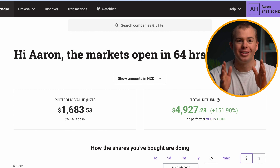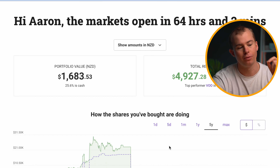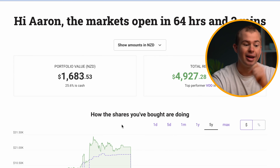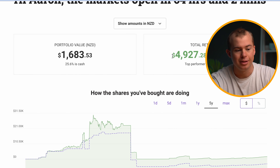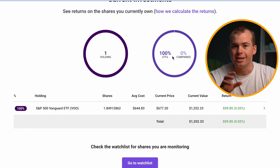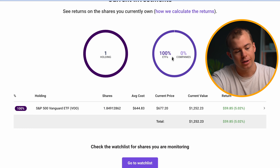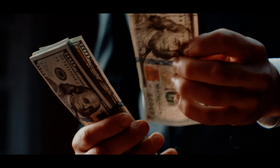Once you jump onto Hatch, this is what the home screen will look like. You can take a look at your portfolio — the total value of mine is $1,683. You can also see the previous return that I've had, which is just under $5,000. For the most part, the majority of my portfolio is the S&P 500 ETF, or VOO. I'm putting in $200 each month, or $50 a week, into this with an automatic payment — a very passive investing strategy.